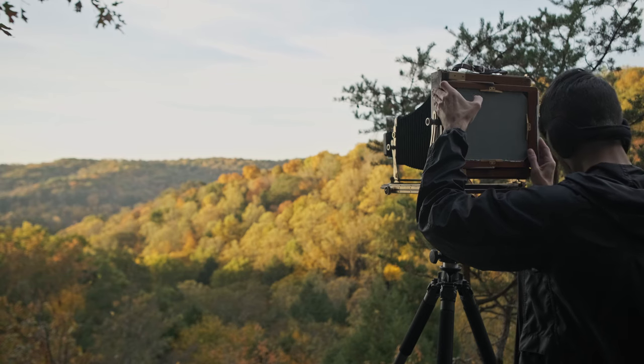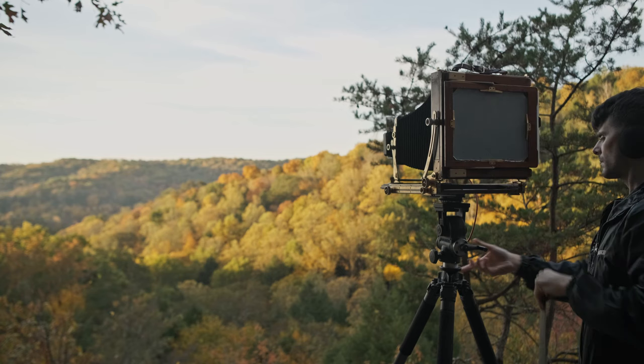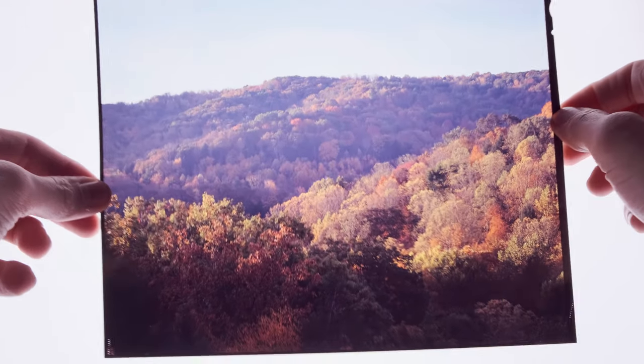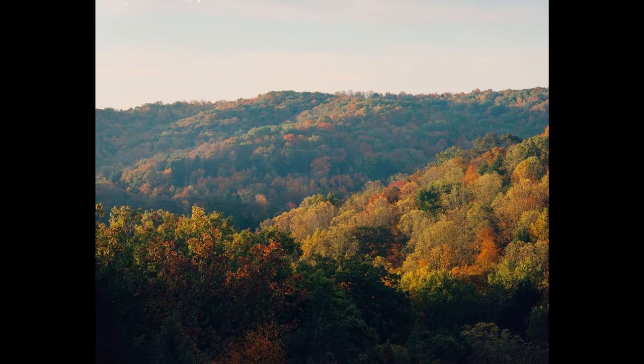For my first shot I threw in some Velvia 100, and for the second shot I put in some Portra, wanting to see what the two looked like side by side at the same exact exposure. The biggest difference: Velvia 100 is a color-positive film, and Portra 160 is a color-negative film. I know what Portra looks like — I've shot a lot of it in smaller formats and a little in 8x10 — and it has a really nice, soft palette that, with a little bit of overexposure, gives a bit more warmth in the highlight areas and picks up a lot more detail in the shadows.